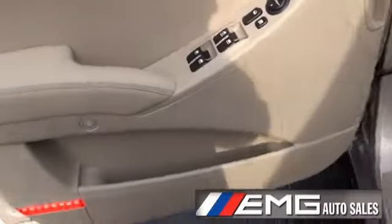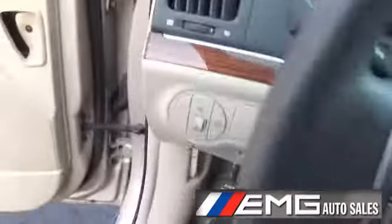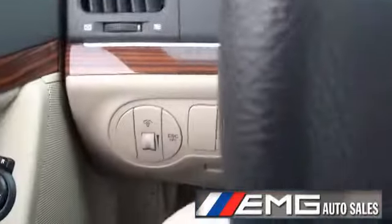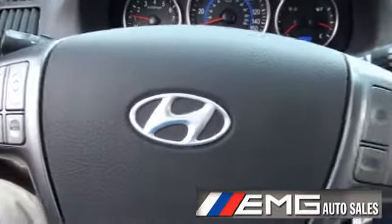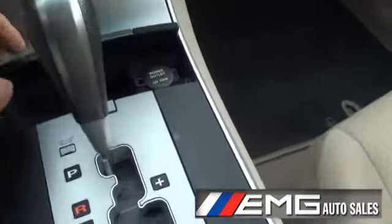Inside amenities are very pretty. Electric gas door. Also has a stability program which you can shut off if you wish. Volume controls for the stereo, manual shift capability, and another power outlet.